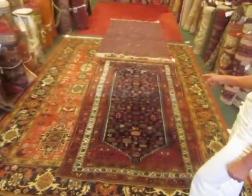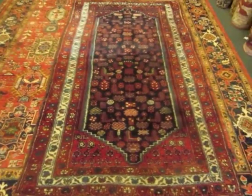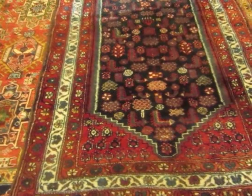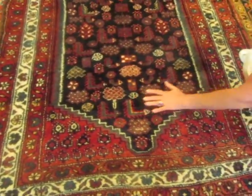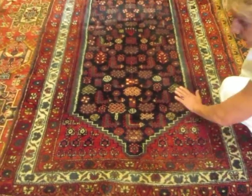This rug is an old rug. It is not an antique — an antique rug is supposed to be 100 years old. This rug is probably 50 or 60 years old. The dyes look like plant-based dyes to me. The wool is luxurious, and this rug is full pile.